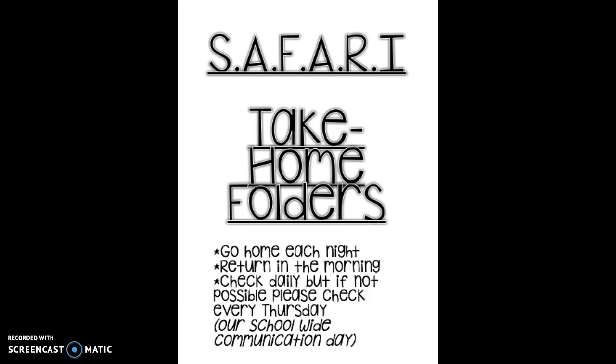That is our Safari take-home folder preview. If you have any questions, just send me a message on ClassDojo. Thank you.